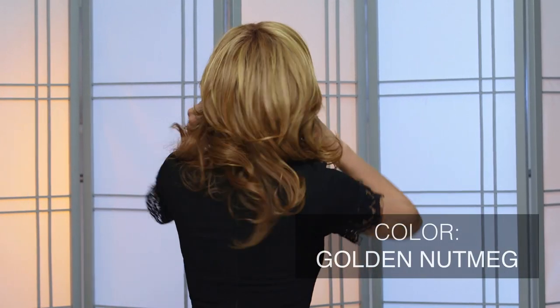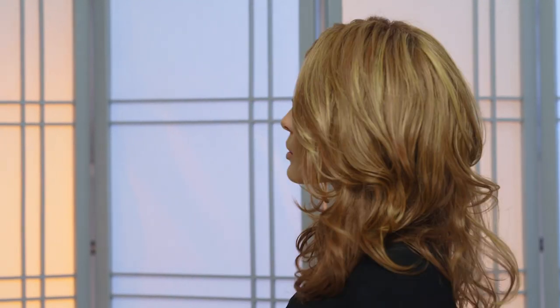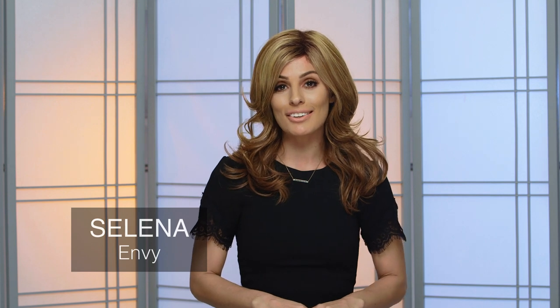Golden Nutmeg by Envy combines medium brown roots with a warm cinnamon base and gold blonde highlights to create a radiant honey brown hue. This beautiful shade is sure to highlight your features if worn in a long face-framing style like Selena.